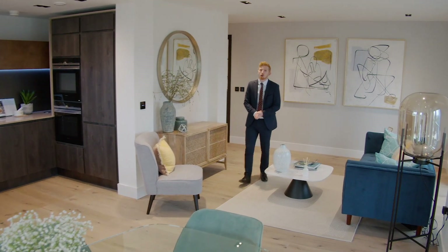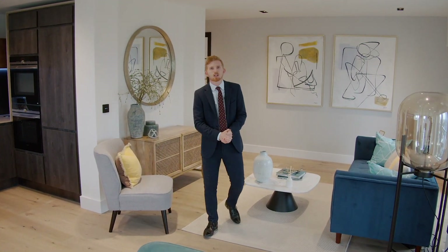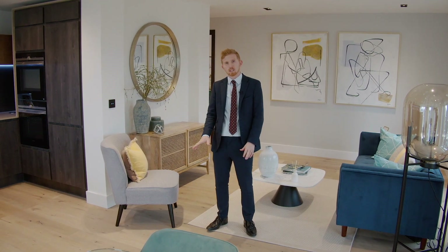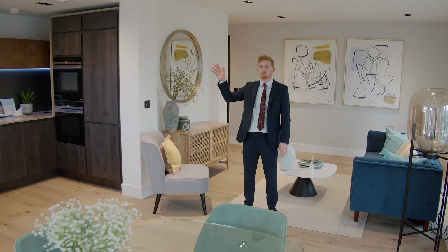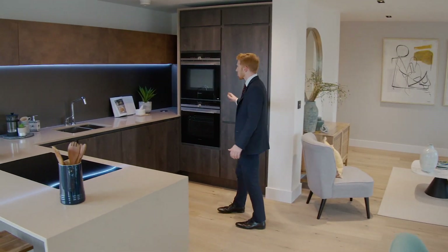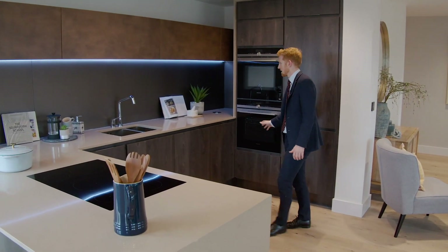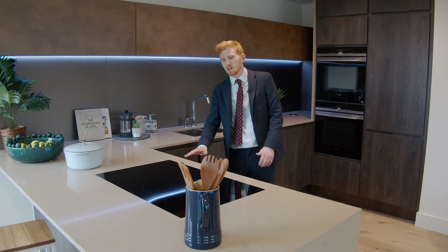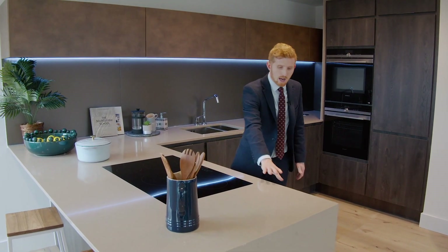The apartments at Keybridge offer a fantastic specification with engineered wood flooring, underfloor heating throughout, comfort cooling, and in the kitchen you'll find top-end Siemens appliances, large dishwasher, composite stone top, induction hob and a wine cooler.